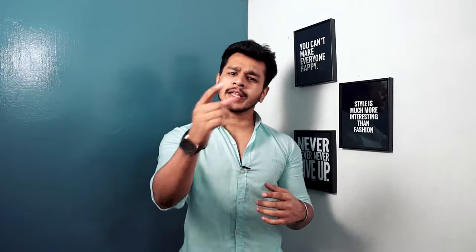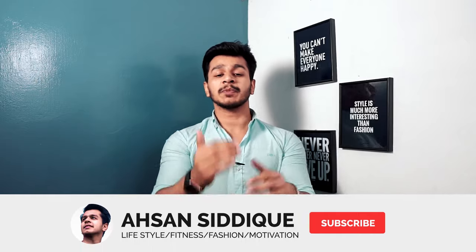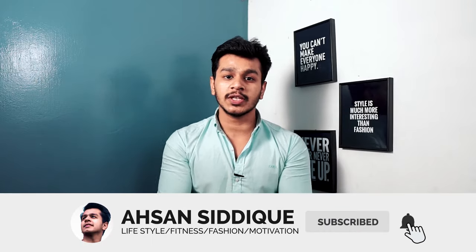That's it for the video. I hope you guys liked it. If you did, let me know in the comment section. I will see you guys next time. Allah Hafiz.